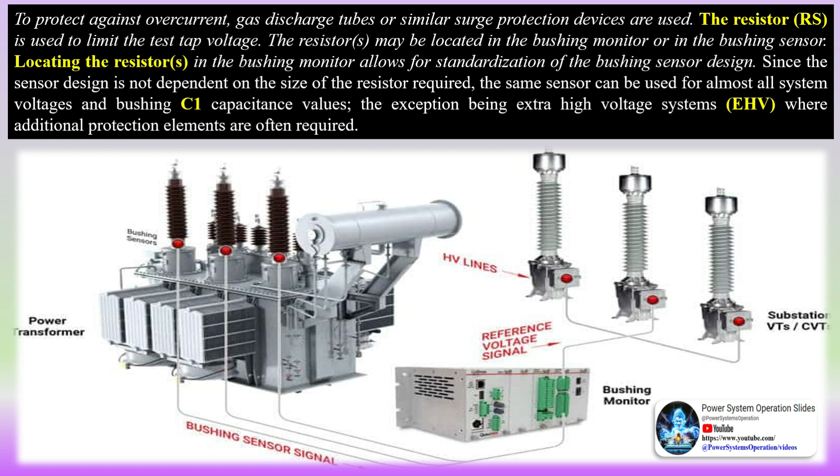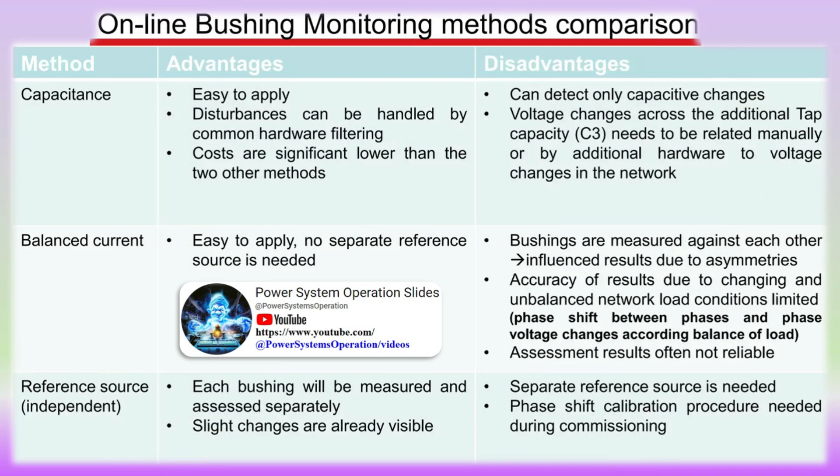Online bushing monitoring systems have been successfully used by the utility industry for over 20 to 30 years. They have a proven track record for being able to identify degrading bushings early in the failure process. By providing early warning, users have additional time to plan and schedule an outage to replace the bushings.